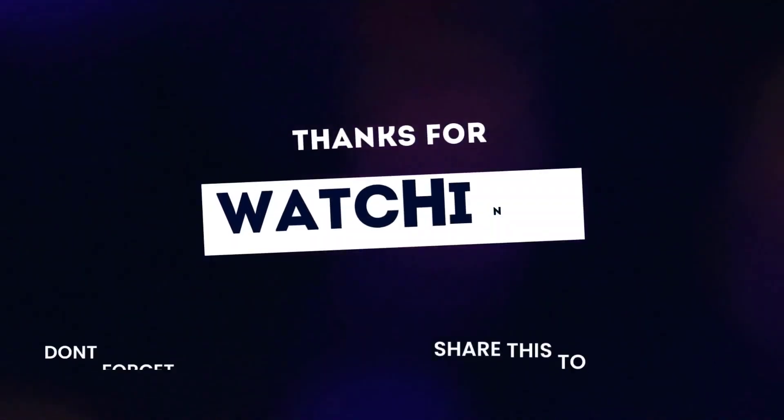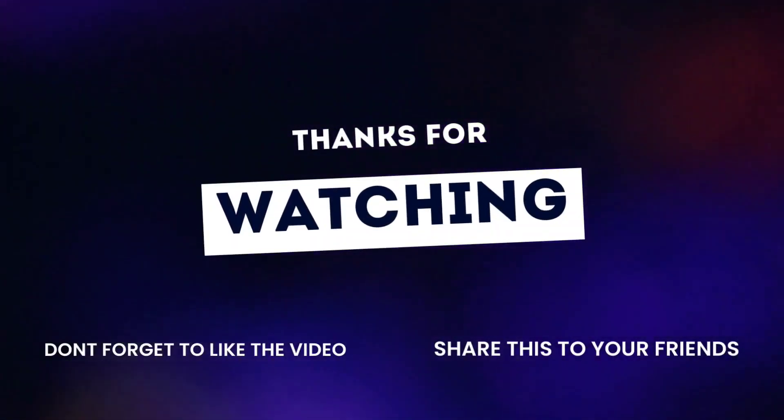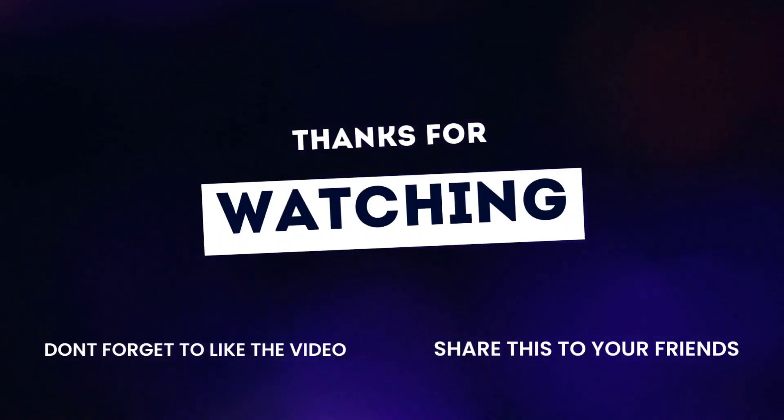Thank you for your time. If you like our video then like, share and subscribe to our channel. For more such informative videos, stay connected with us.